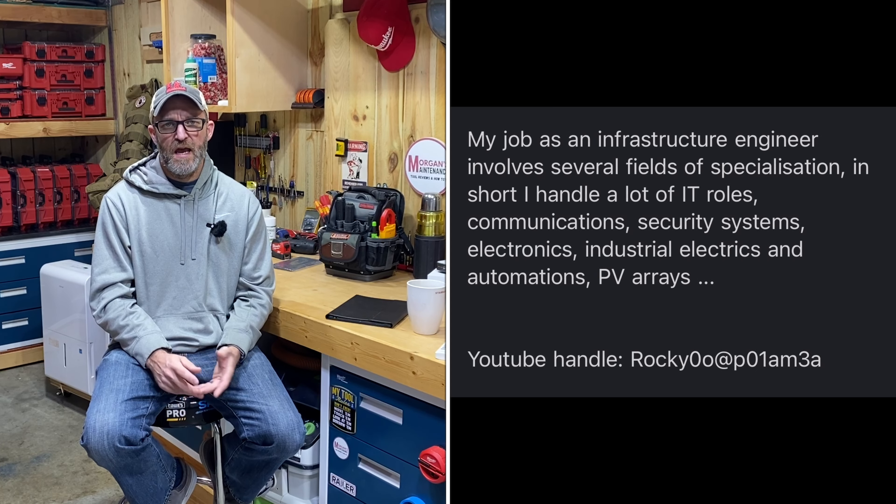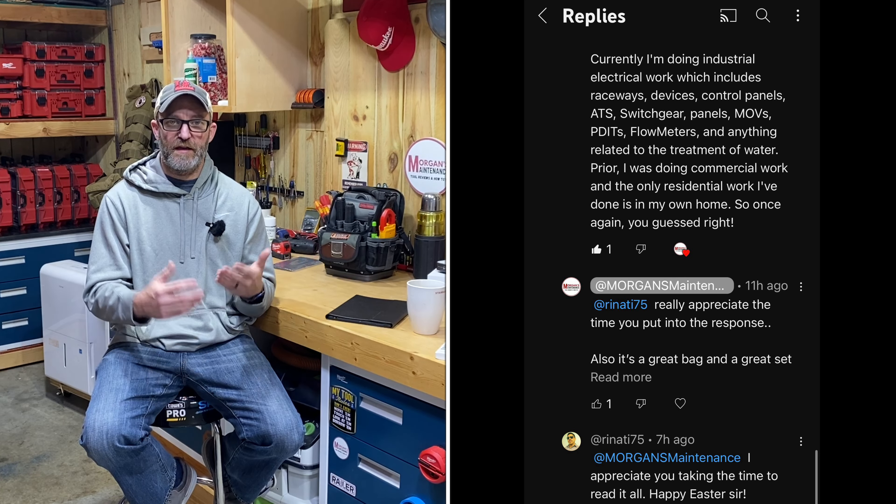Then we had Renati with the Tech MCT Blackout — he said he's an industrial electrician and mentioned several things about what that includes. Most of us were guessing electrician, and many were thinking commercial or industrial, probably involving a lot of conduit bending with the tools he had. A lot of good guesses in that last video. I appreciate everyone guessing and explaining their reasoning.